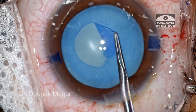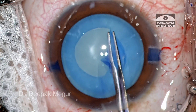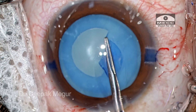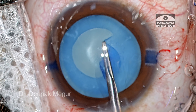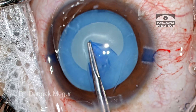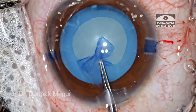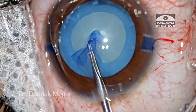I want to center my rhexis as much as I can. Because the patient is young — 14 years old — the capsule is elastic and I need to be mindful. I am planning to go for a 4–4.5 mm rhexis, which will eventually turn out to be a 5–5.5 mm rhexis. Remember, these capsules are very elastic in young patients.